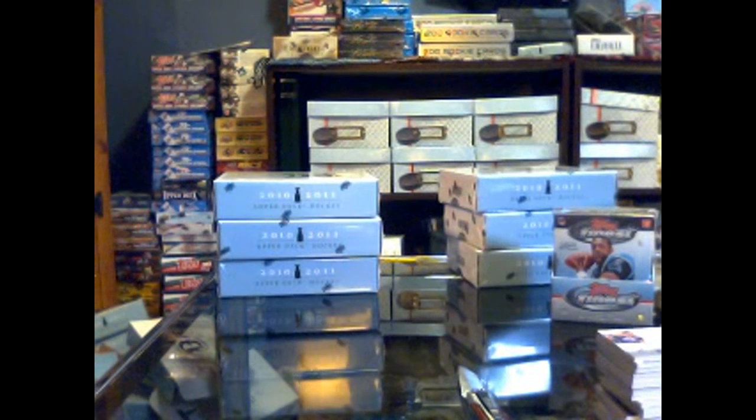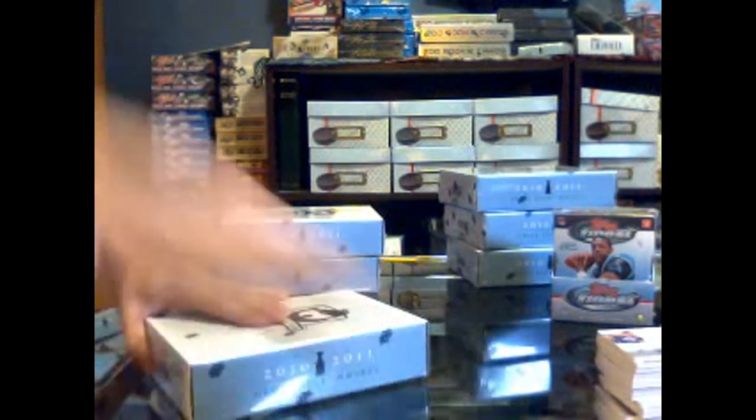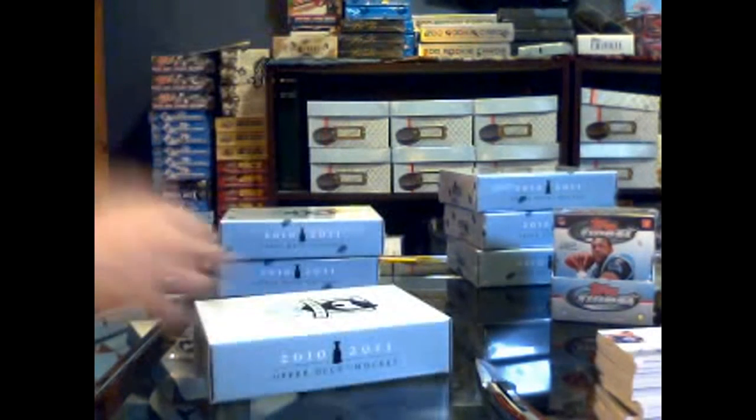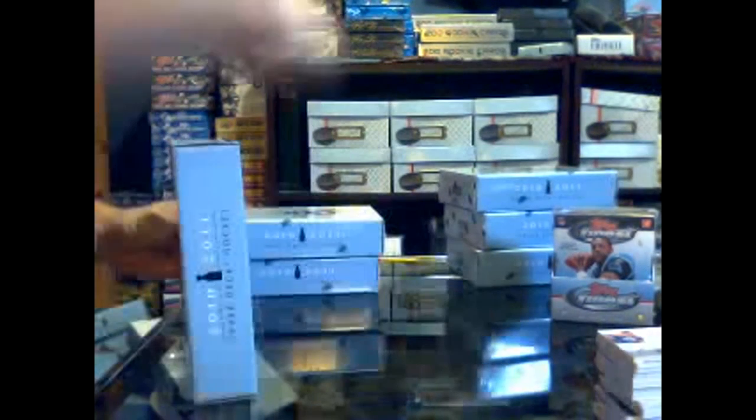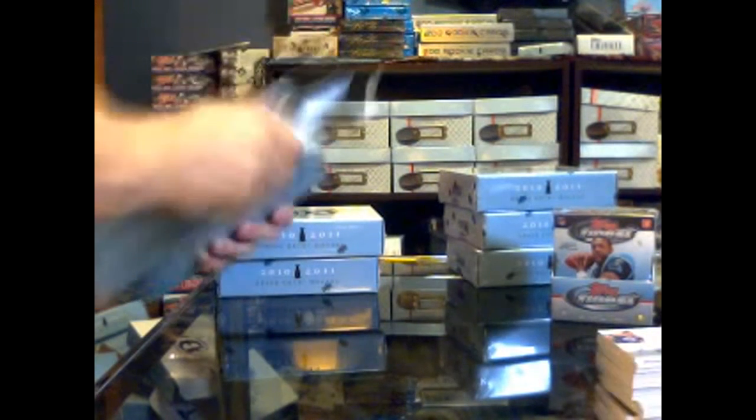Alright, here we go. Continuing on with Clues in Charge group rate number 392, cup case number 5, tins 4 to 6. We have not had a weak pack yet — a couple of really big hits. Let's see if we can one up it.